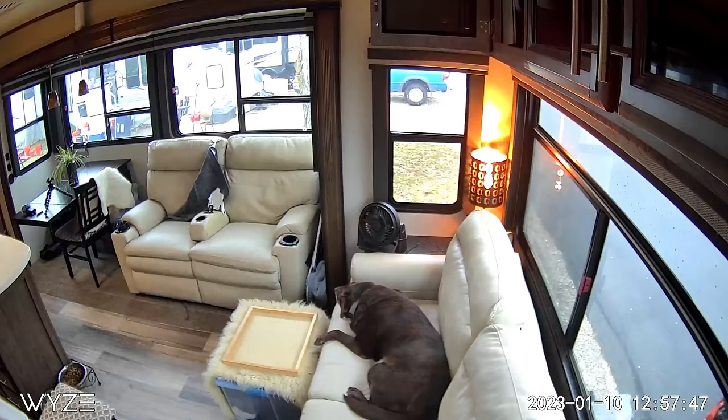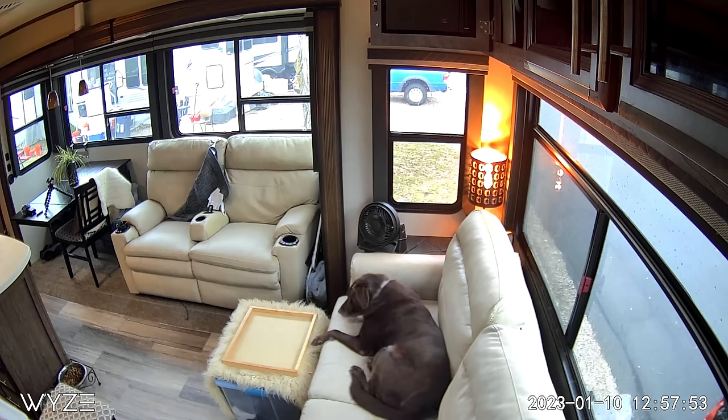Our inside cameras let us keep tabs on Zoe too. We've been absolutely thrilled with these security cameras from Wyze. In fact, we're so happy with them that we've placed them in our Grand Adventure shop on Amazon. We only place things that we use in our RV lives ourselves and feel comfortable recommending to you, our Grand Adventurers — you won't find lots of extraneous items, only the things that we have tried and use and love ourselves.